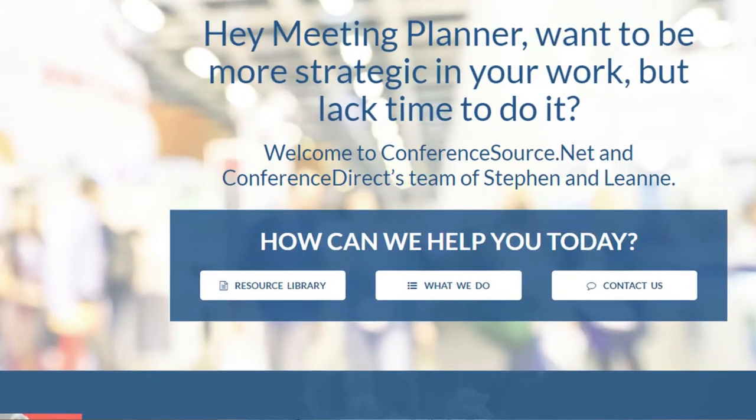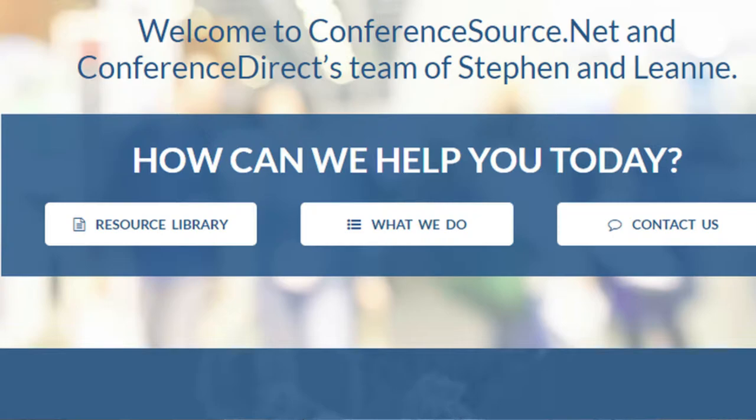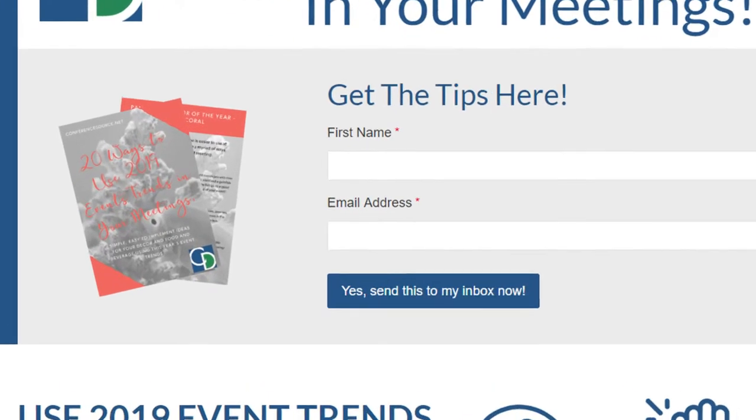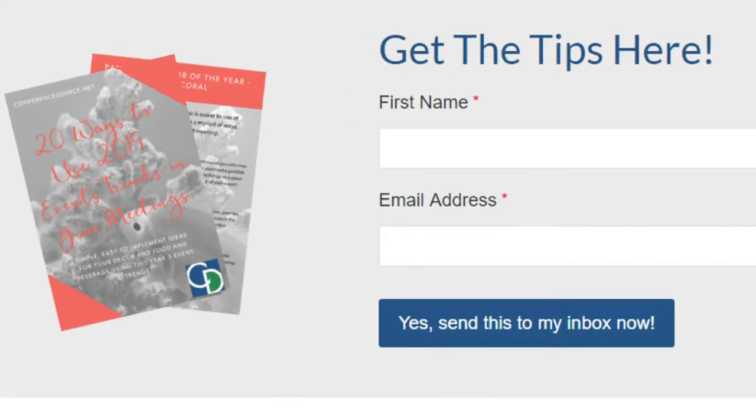With all websites we have a home page, but what makes our home page a little bit different is if you scroll down you can access a download called '20 Ways to Use This Year's Event Trends in Your Meetings.' This is a resource we created with easy-to-use and budget-friendly ways of infusing this year's food and beverage trends as well as the Pantone color of the year, Living Coral. Download that resource and see if there are a few ideas you can infuse into your meetings this year.